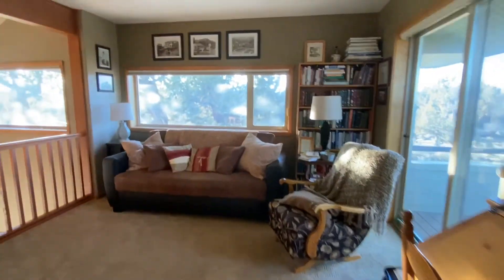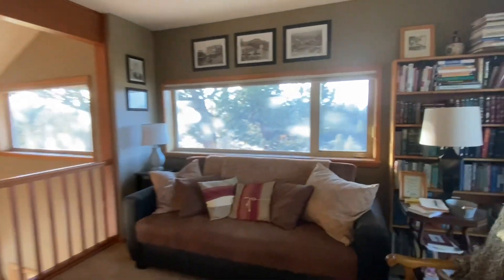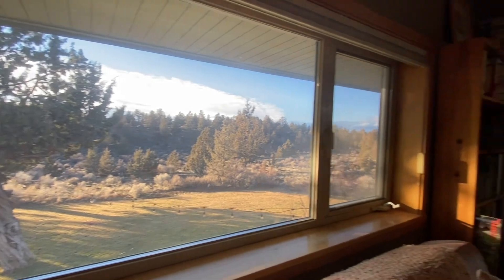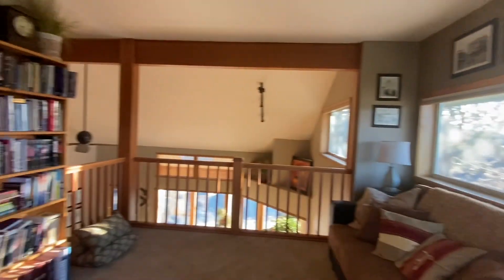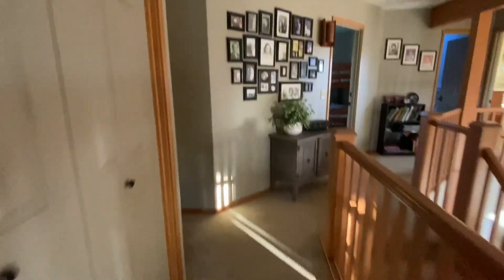One of my favorite rooms — the loft. It's just super cozy, great light. And over here we've got a bunch of extra storage. This really goes way back.